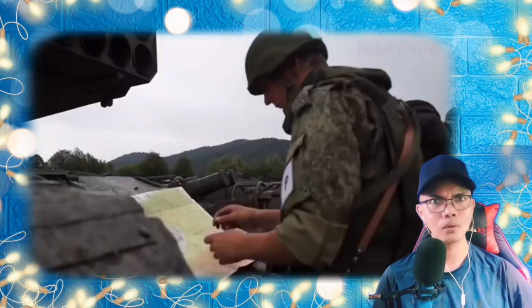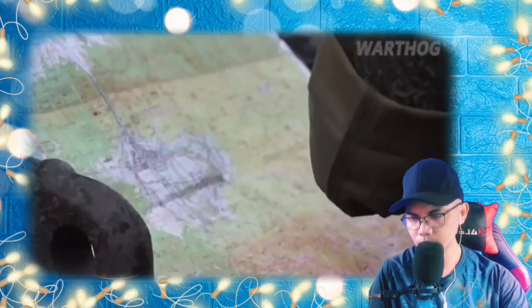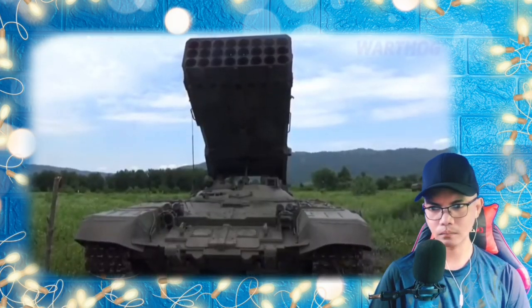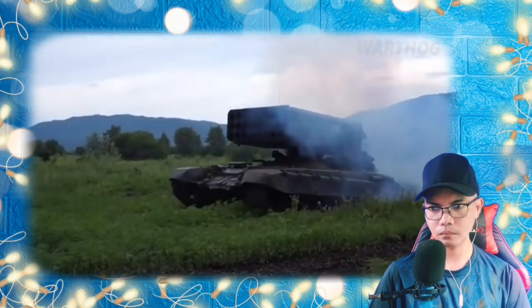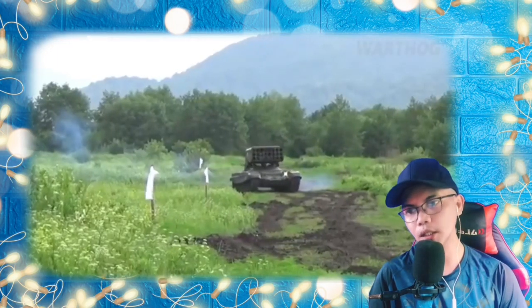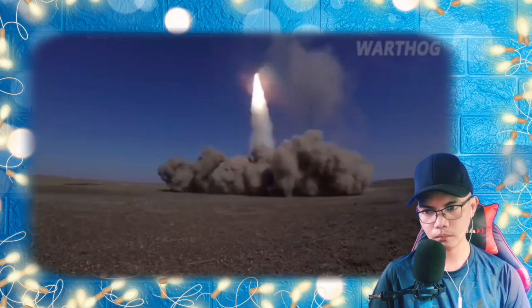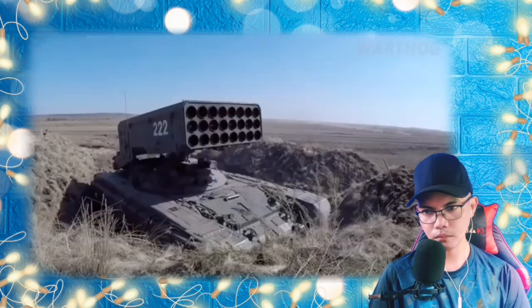The United States uses thermobaric warheads in smaller man-portable systems as well as larger air-launched munitions. Starting in 2001, new TOS-1A 'Solntsepyok' (Burning Sun) vehicles began entering service with a range of 6 km — sufficiently long-range to fire beyond retaliatory fire from most anti-tank weapons. The new vehicle features an improved ballistics computer, and because it fires heavier 90 kg rockets, the number of launch tubes was reduced to 24.